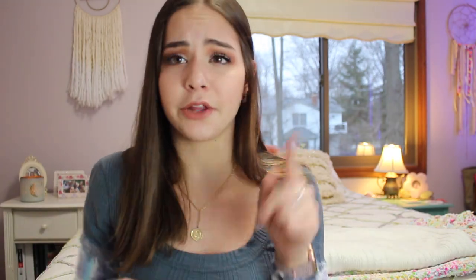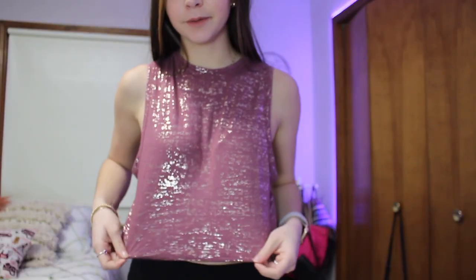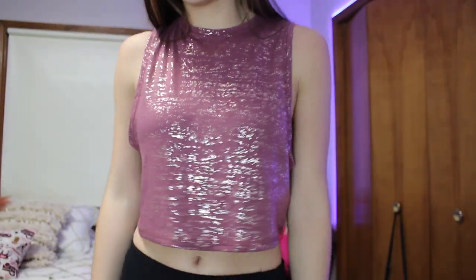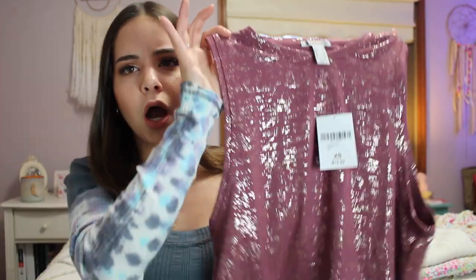Next up from Forever 21, I have a little workout top. I really like their workout collection. I got this really pretty purpley, mauvy top with silver speckles all throughout it, which I thought was really cute. I think this would be great with some black leggings, and I can even do a little knot right here to make it a little cropped.